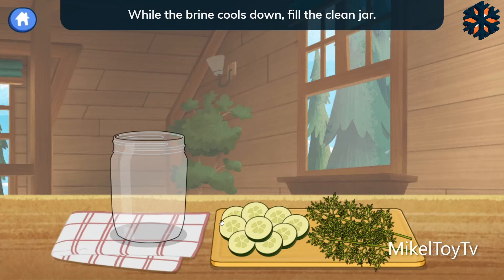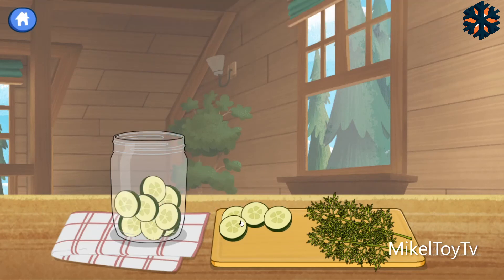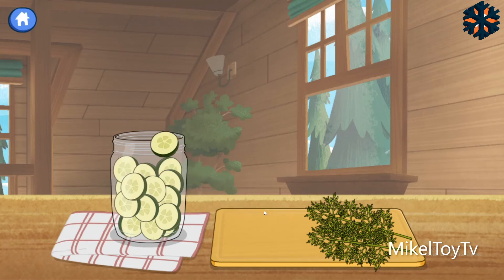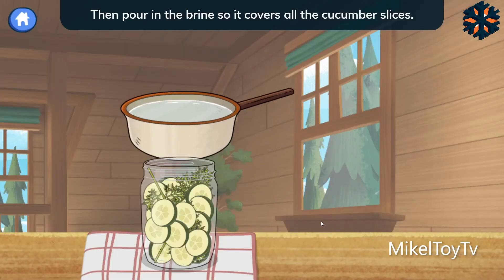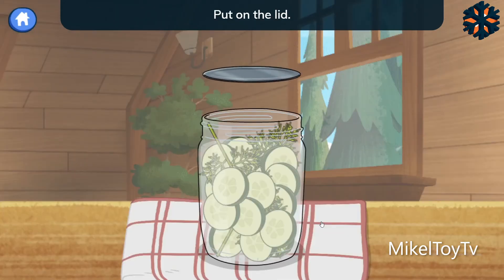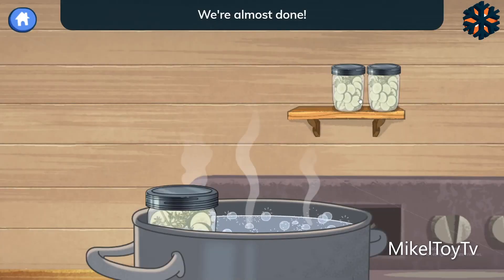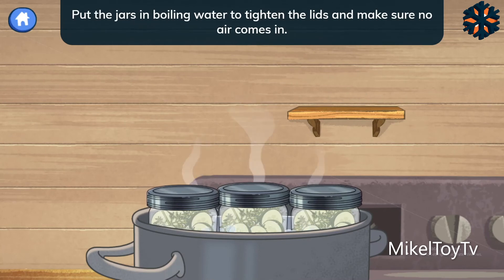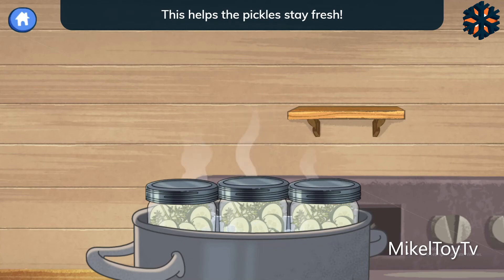While the brine cools down, fill the clean jar. Add the cucumbers. Add the dill. Then pour in the brine so it covers all the cucumber slices. Put on the lid and spin the lid to close it. We're almost done! Put the jars in boiling water to tighten the lids and make sure no air comes in. This helps the pickles stay fresh.